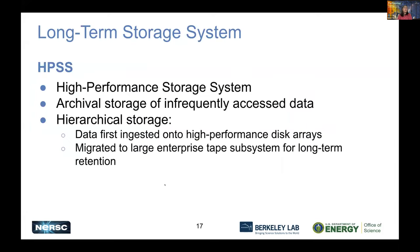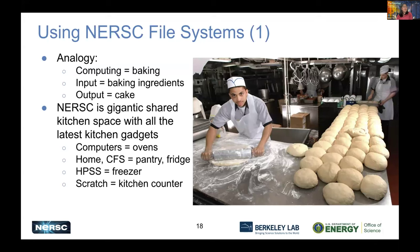HPSS stands for High Performance Storage System. It's good for your infrequently accessed data. You can stage your data to your Scratch file system when you need to use it. Data is first stored on disk arrays and over time migrated to longer-term tape subsystem. So if your data is already on tape when you try to retrieve it, it may take a little longer than if it's still on the disk arrays. Regarding a question about making Scratch accessible from the DTNs — we would like to do that, but there are currently some technical difficulties, so we cannot promise whether it will be available from DTNs.